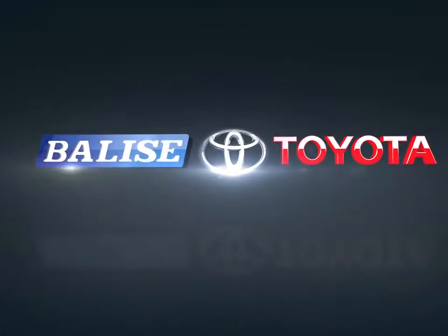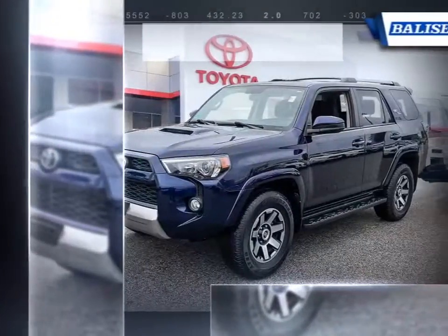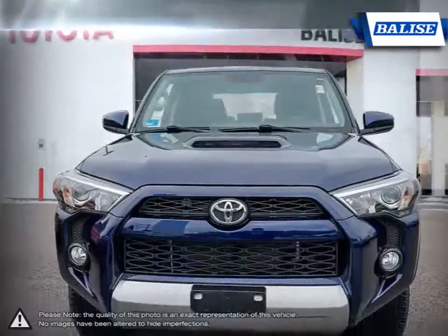Welcome to Balise Toyota. Today we're looking at a 2017 Toyota 4Runner. The Toyota 4Runner is a midsize SUV that makes the absolute most out of the sport utility vehicle term.